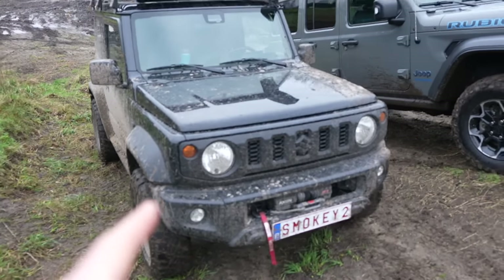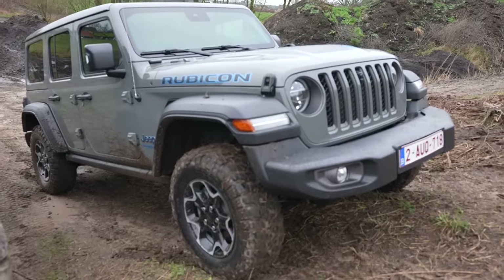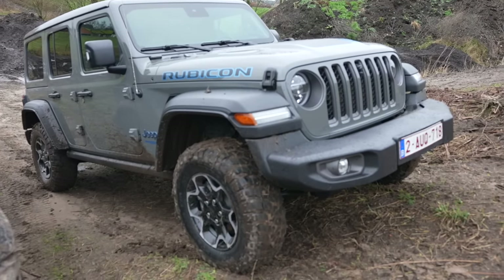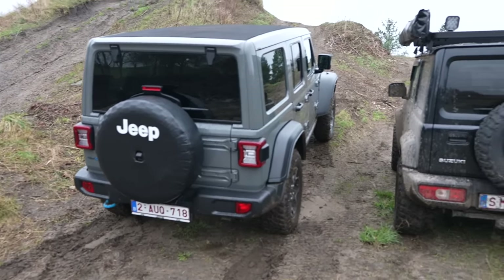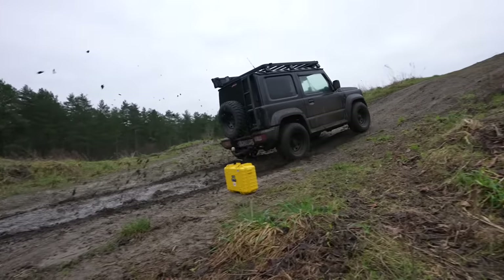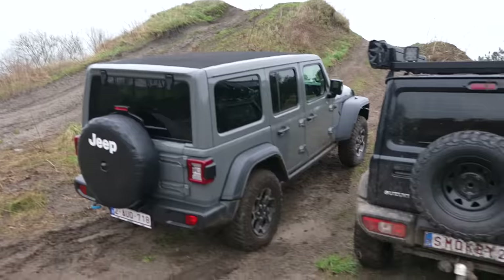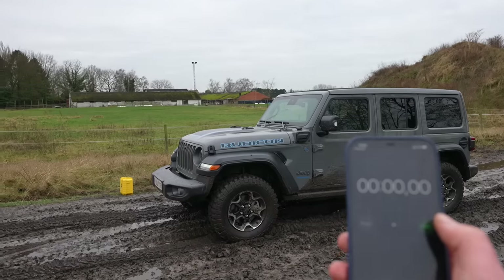We've got the Jimny here — 1500cc, 16 valve — and the brand new 2022 4xe. This is a hybrid model, but the battery is flat so we can't really use it. We will be doing some challenges today: we're gonna go up the mountain, down the mountain, and do some mud bogging. Stay tuned, it's gonna be fun.